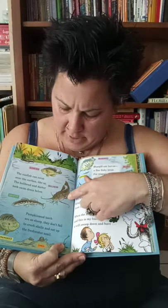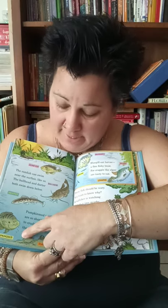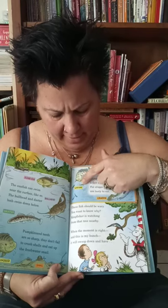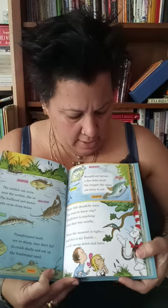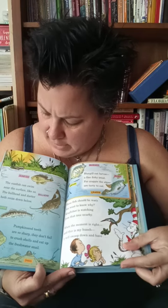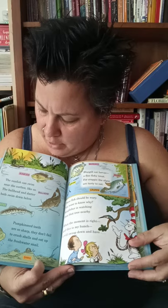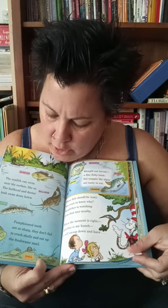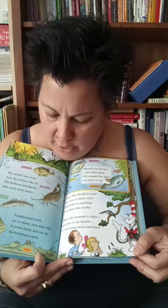So there's a sunfish, and this is a bullhead, and we have a darter, and we have a pumpkinseed — I guess he looks like a pumpkin seed. And then we have a snail, we have little larvae, we have bluegill, and a couple other fish, and we have some algae. The sunfish can swim near the surface like so, and the bullhead and darter both swim down below. And the pumpkinseed's teeth are so sharp they don't fail to crush shells and eat them up — of the freshwater snail.